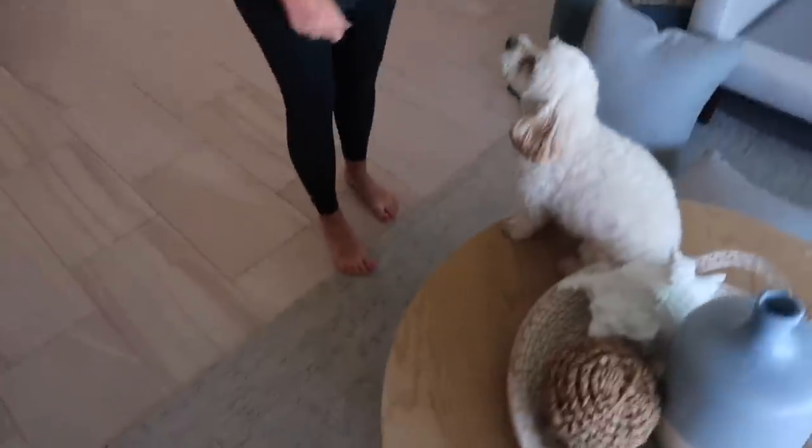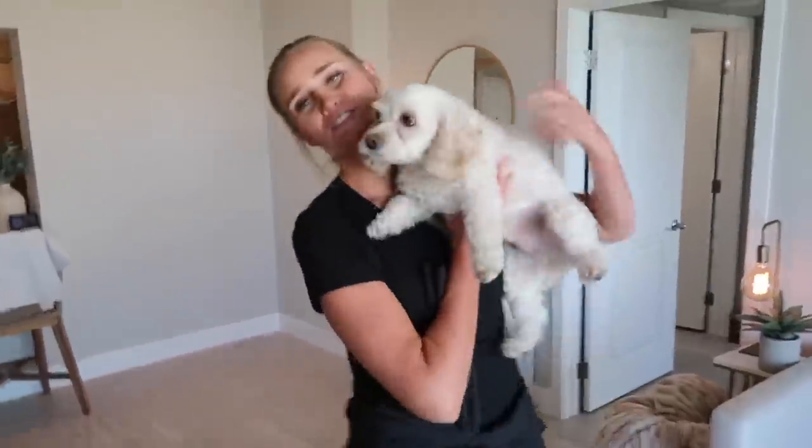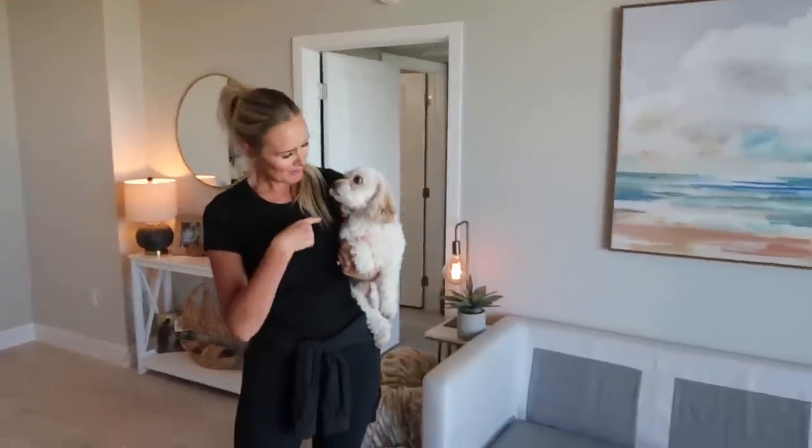I'm actually really excited. Look at this, you guys — our couch was in desperate need of cleaning. Let's just say someone sometimes gets it a little dirty.